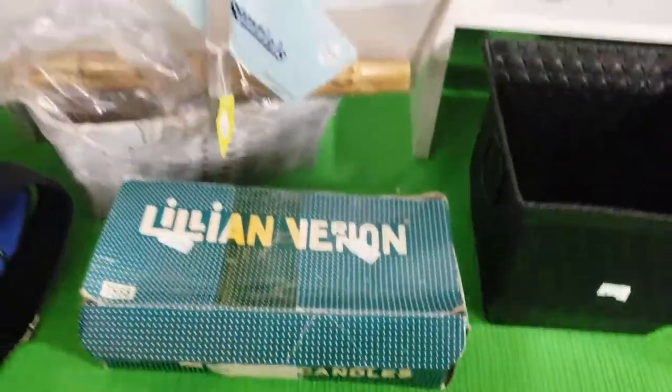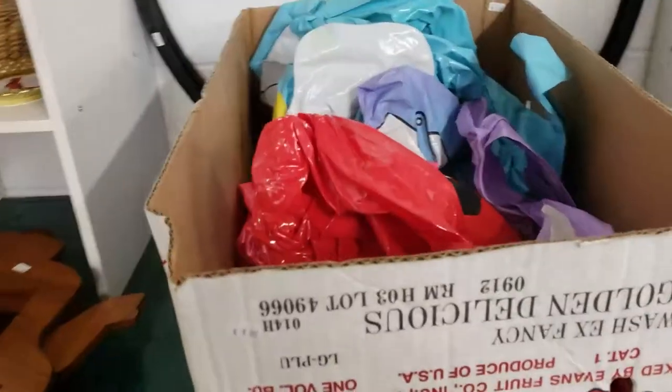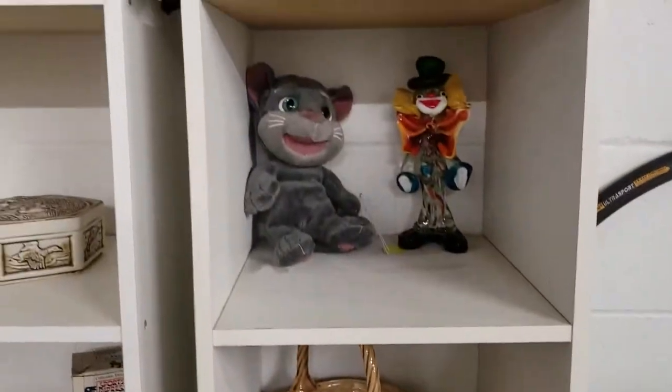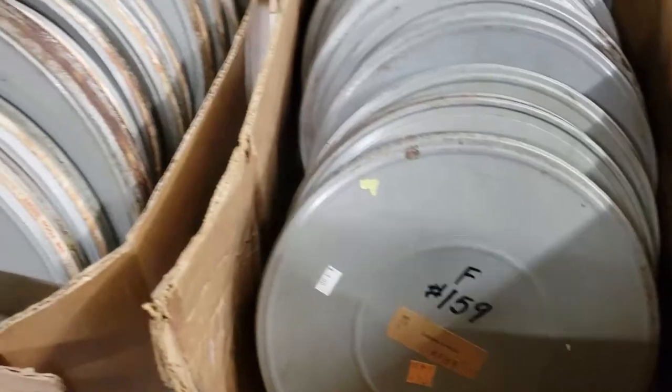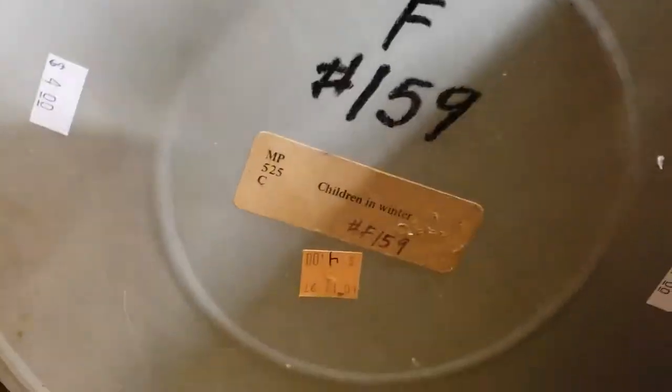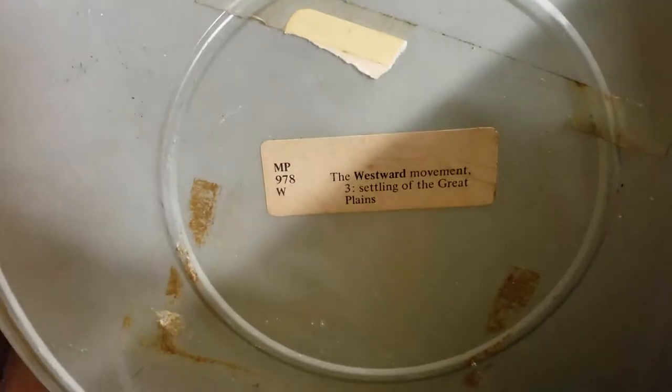I am not big into buying 8-tracks and cassettes. I know nothing about film, but I know there's money in some of them, and they wanted $4 a roll — a reel for this. I don't think that's too bad depending on what movie it is, but I didn't know anything about them, so I just let them go.